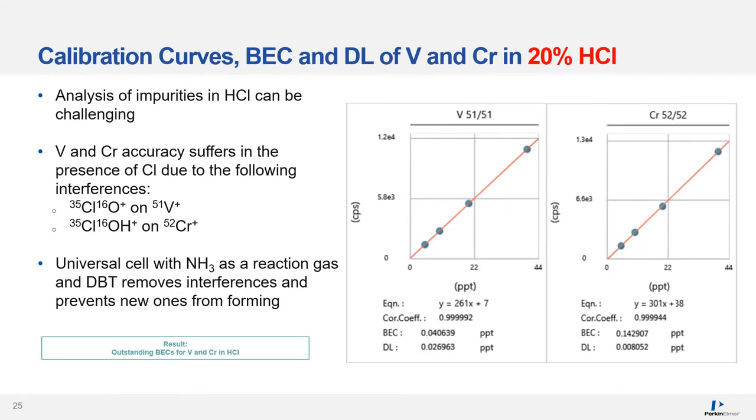Analysis of impurities in hydrochloric acid can be challenging. Not only vanadium, as shown on the previous slide, but also chromium suffers from spectral interferences in the presence of chlorine. Chlorine hydroxide ions have the same mass as chromium at mass 52. The universal cell with ammonia as a reaction gas and dynamic bandpass technology removes chlorine-based interferences and prevents new ones from forming. As a result, vanadium and chromium can be determined in concentrated hydrochloric acid with low detection limits and outstanding BECs.